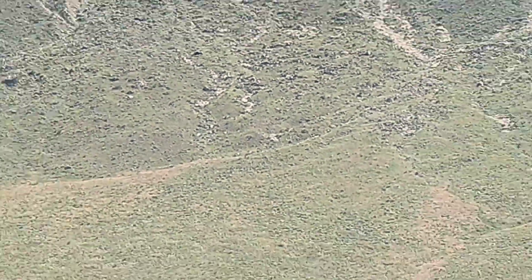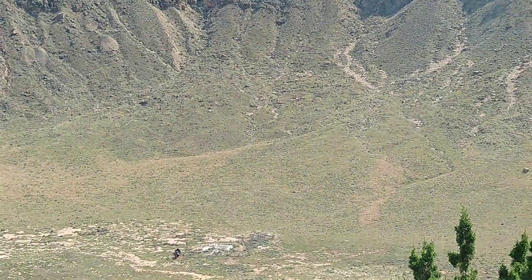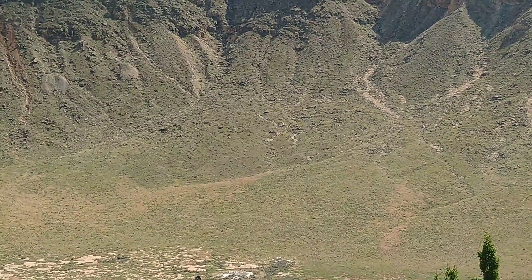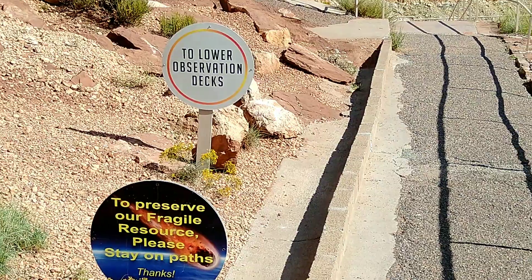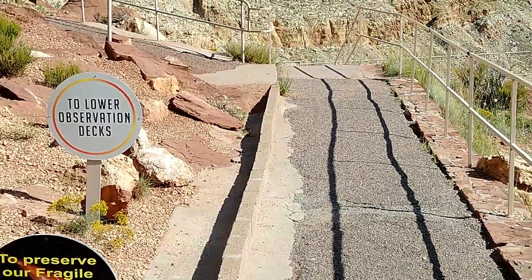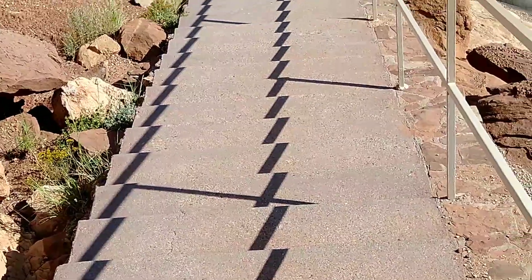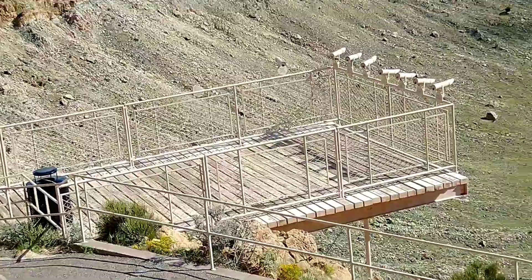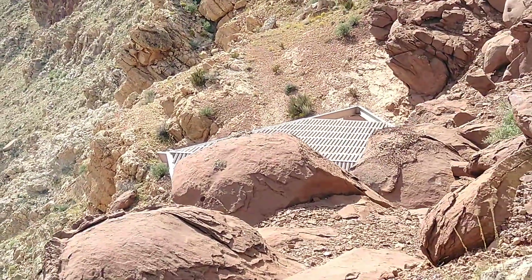Yeah, there's a lot of stuff going on down there. I was up in the upper observation area, so now I can go down to the lower observation deck. Watch your step as you go down. There's a lower deck there and another one way down there, so we're gonna go down.